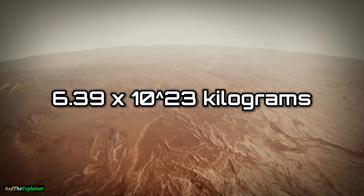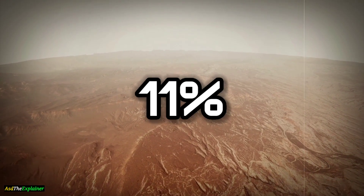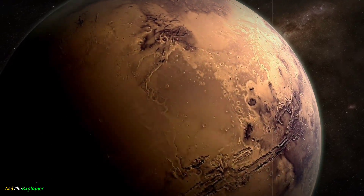Mars has a mass of about 6.39 x 10²³ kilograms, which is only about 11% of Earth's mass of about 5.97 x 10²⁴ kilograms. This means that Mars is much less massive than Earth.